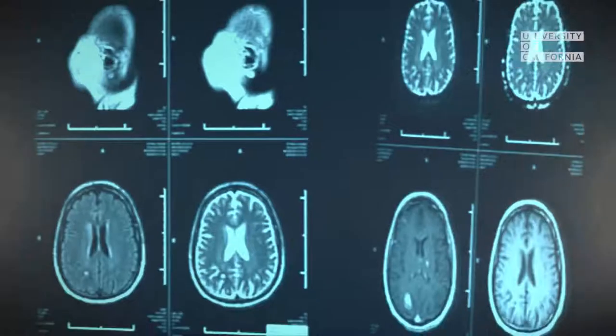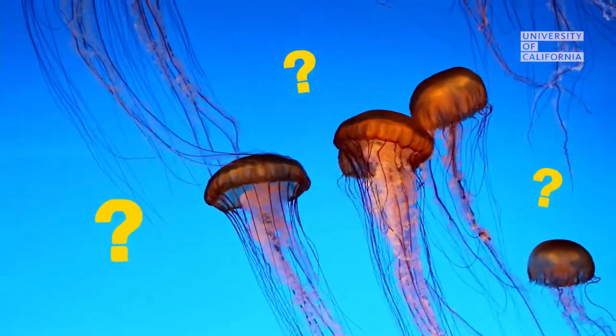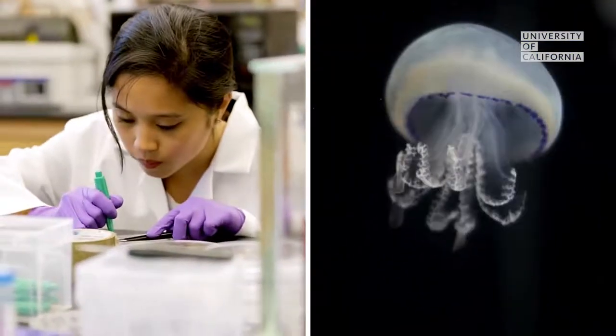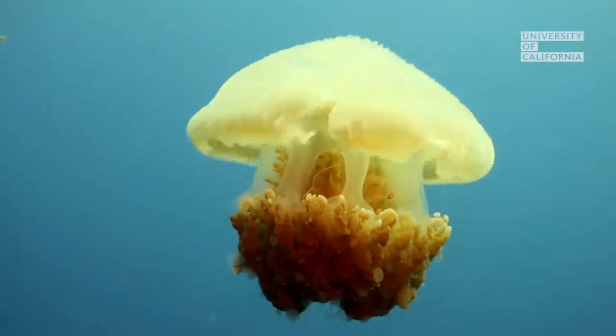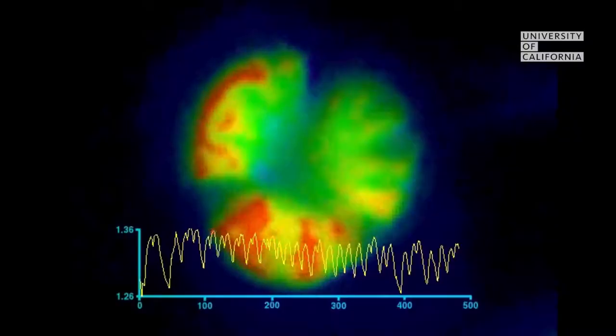If you wanted to cure cancer or solve Alzheimer's disease, would you study a jellyfish? A lot of people would say no way. What does medical research have to do with a sea creature? But it turns out that asking a simple question about a jellyfish led to a powerful new tool that's completely transformed research.